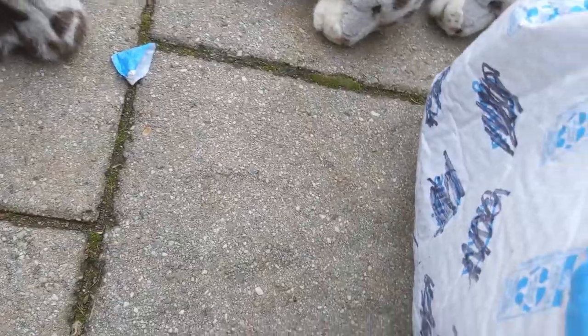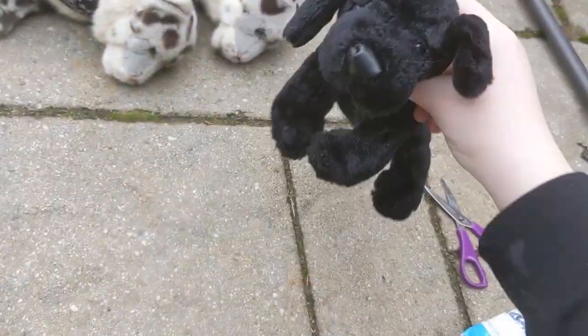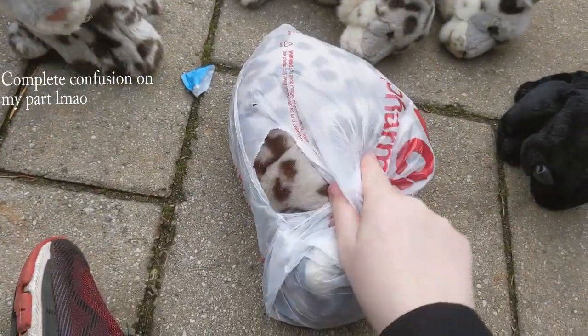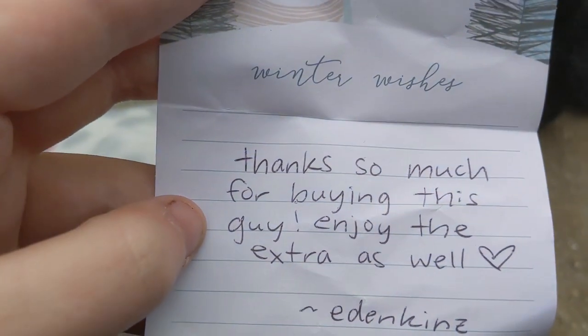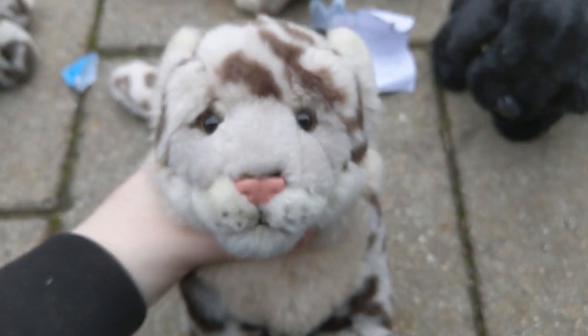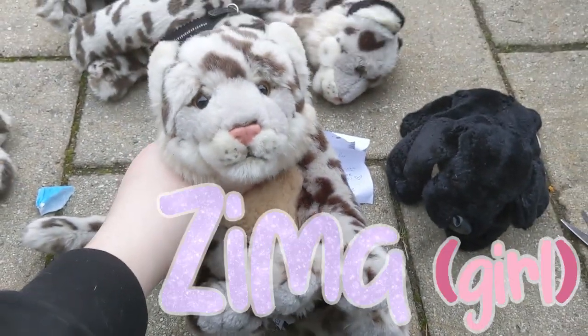They sent a Webkinz Black Lab! This one came out of the package first, so I'll go over that in a second. I only ordered the Snow Leopard. I think there's a note in there. It says, 'Thanks so much for buying this - enjoy the extra as well. Edenkins.' Thank you, you didn't have to do that! I didn't know they were sending an extra. Look at that face - I couldn't help myself. It's so cute.